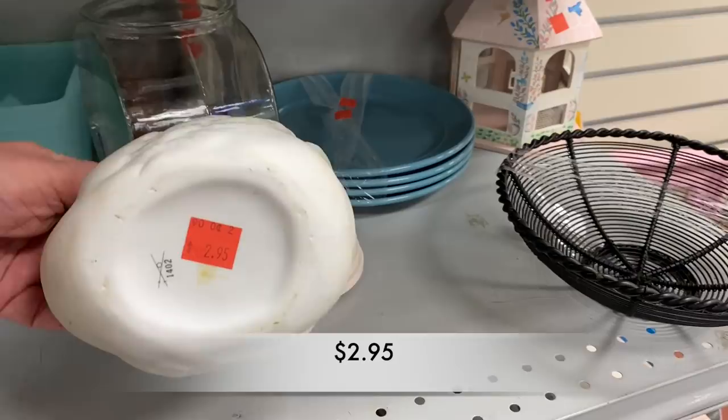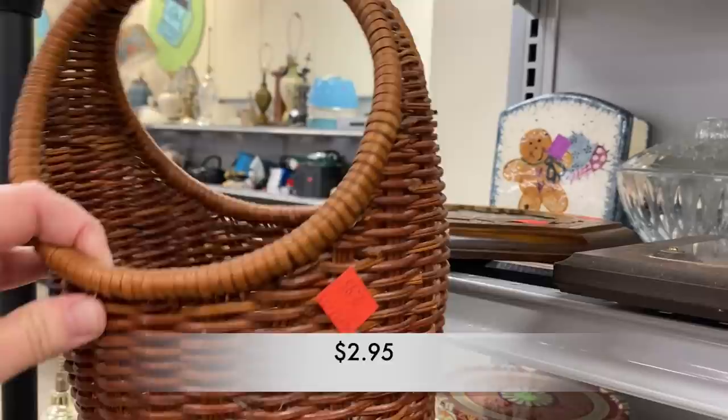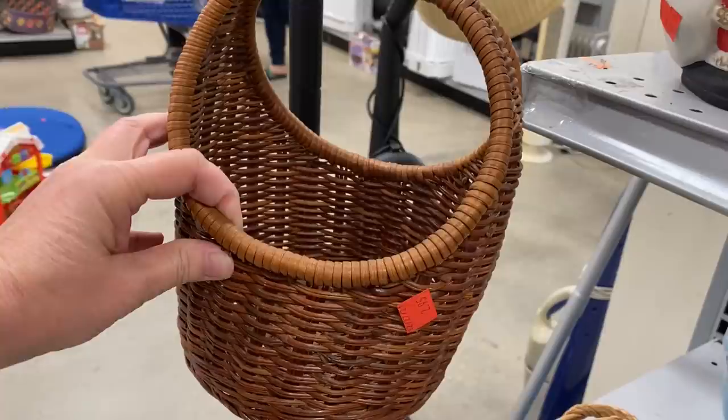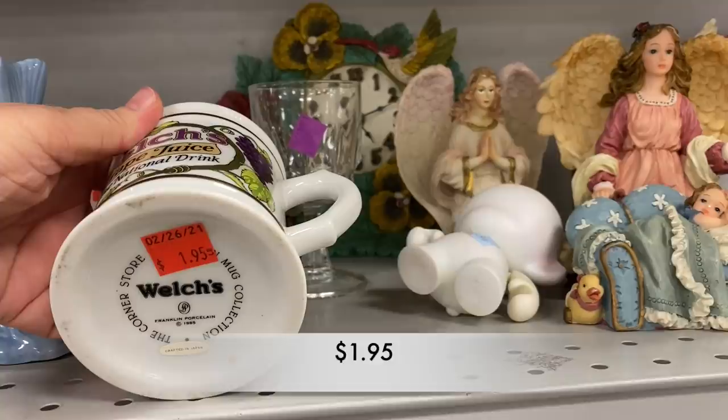There was a cute little basket — I liked the shape of it, $2.95, but I could pass on that one. I also found two more of those corner store collector's mugs that were out of place.